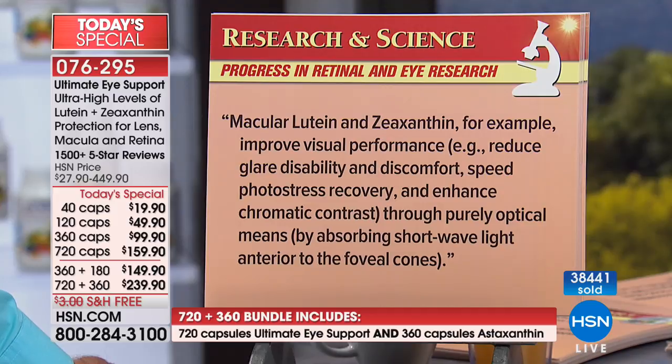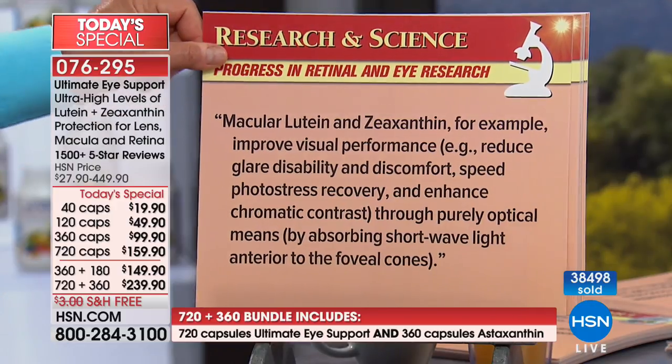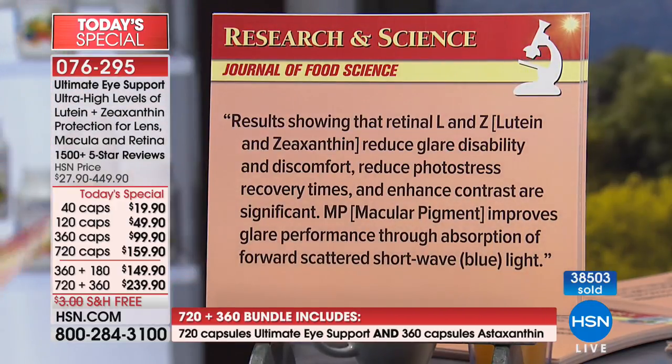Contrast — the human eye sees about a million different colors, can sense a single photon of light. Chromatic contrast is a critical part of the richness of our vision. By absorbing shortwave light anterior to the foveal cones, lutein and zeaxanthin work as an optical filter. Journal of Food Science again: results show that retinal lutein and zeaxanthin reduce glare disability and discomfort, reduce photo stress recovery times, enhance contrast, and improve glare performance through absorption of forward scattered shortwave blue light.